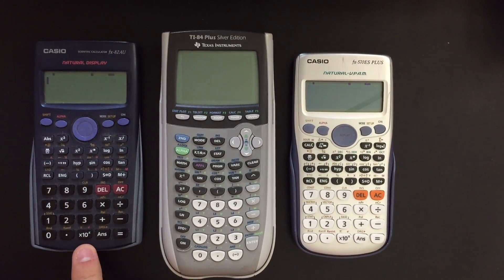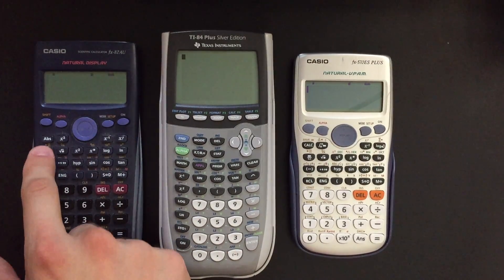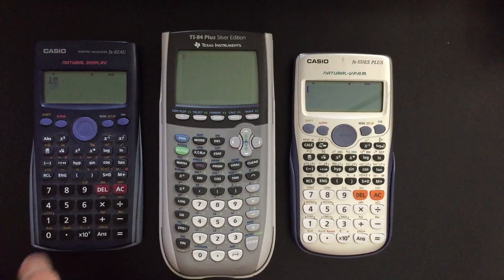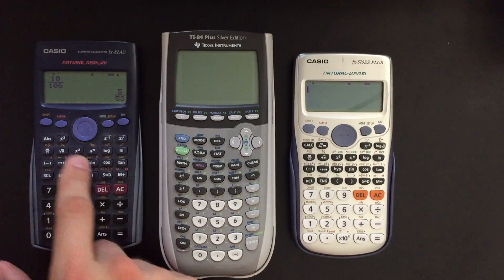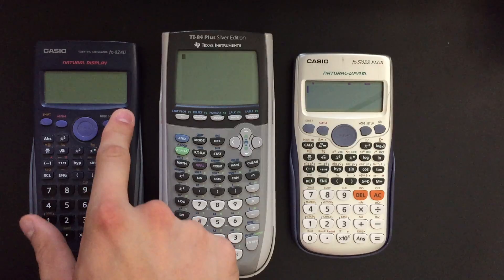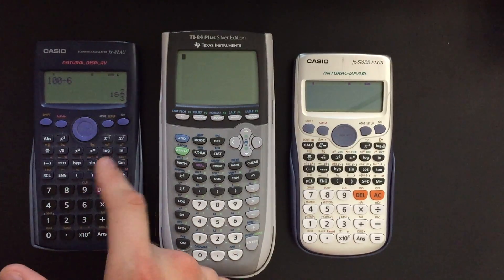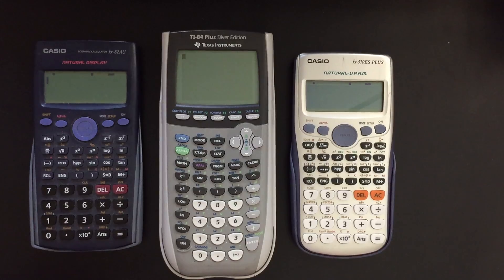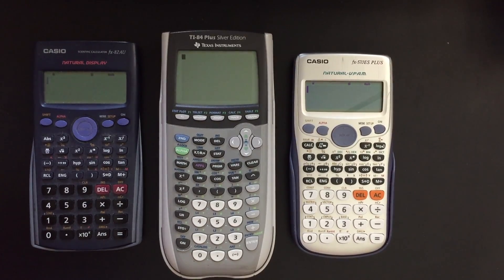So this is the calculator I had in high school. Nothing's wrong with it — it's great. I highly recommend Casio's. It does all the basic stuff. I love the natural layout of the fractions. It can give you mixed fractions as well as just regular fractions. It's a basic scientific calculator with all the features you need. The model number is the FX82AU.